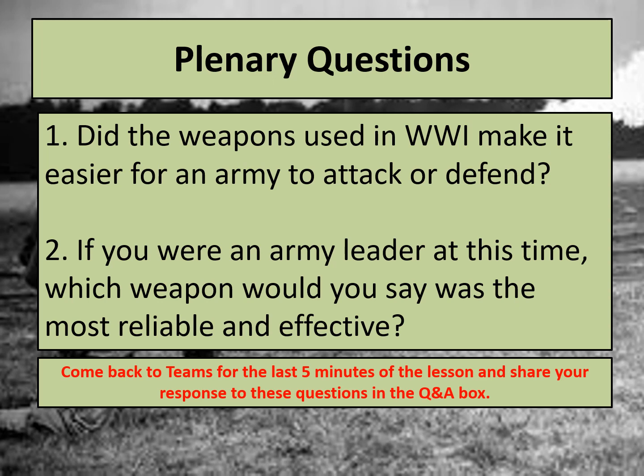I have two final plenary questions for you based on today's learning. Question one: did the weapons used in World War One make it easier for an army to attack or defend overall? Some weapons made it easier to attack and some to defend — what do you think overall? Make sure you explain why and give some examples. Question two: if you were an army leader at this time, which weapon would you say was the most reliable and most effective to be used in military warfare? Once you've made your decision, explain why using information from today's lesson. Share your answers with your teacher on Teams at the end of the lesson so we can find out how well you're understanding the learning from today.